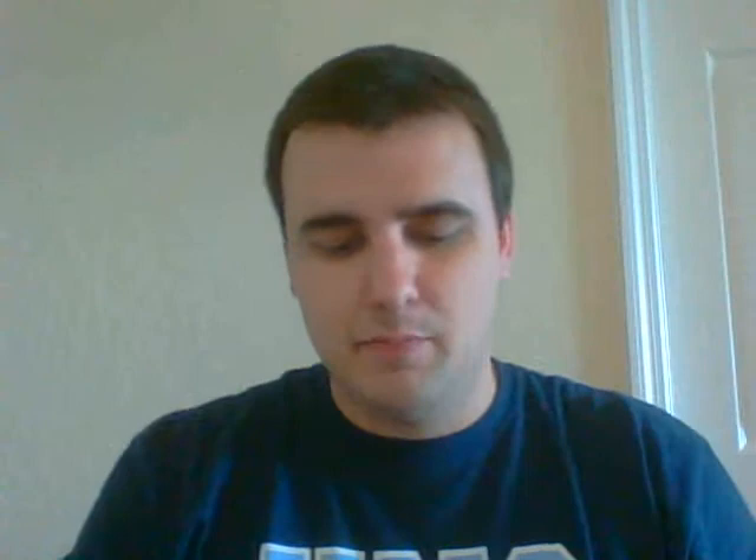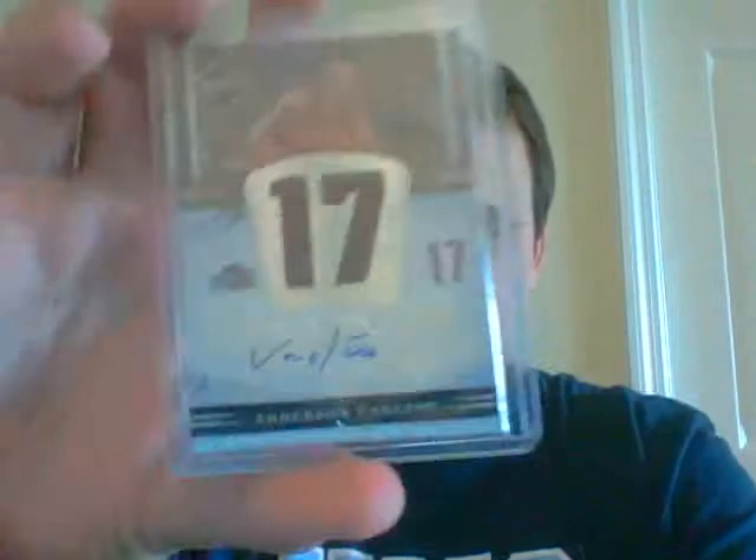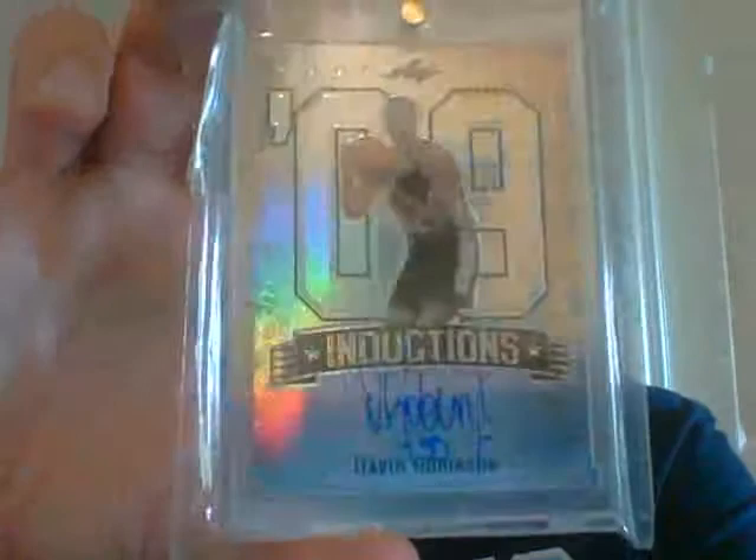Next pack is the basketball pack. I think if you're a basketball fan you'll be pretty happy with it. Chase Budinger, number 299. Anderson Vergeau dual jersey auto, number 249, 32 of 49. And then the main hit is this very nice on-card auto of David Robinson, numbered 8 of 50. There's the 8 of 50 — very nice.